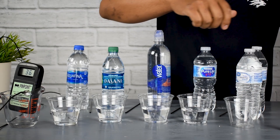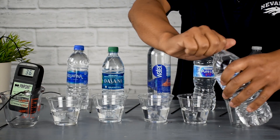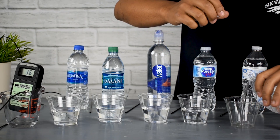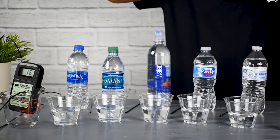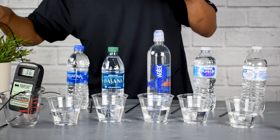So we have Aquafina, Dasani, Smart Water, Nestle Pure Life, and Walmart's private labeled Great Value brand.